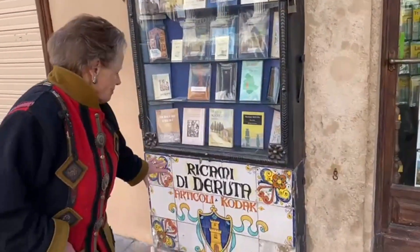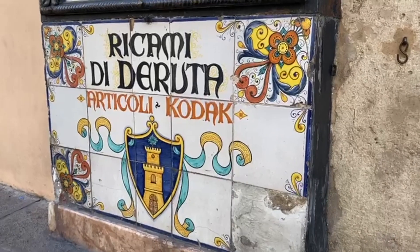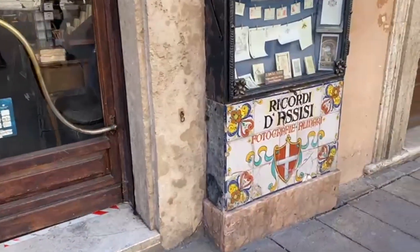We can see here the Maiolica tiles as well, with the tower, symbol of Deruta. And on the other side of the door, we have the symbol of Assisi.